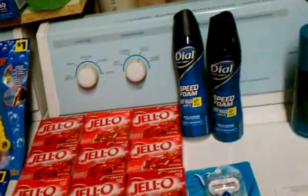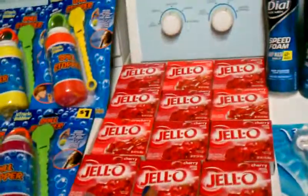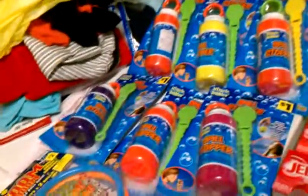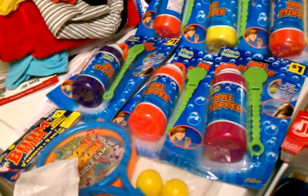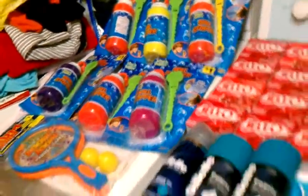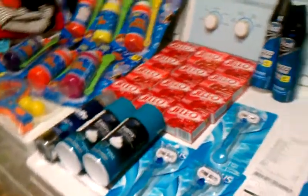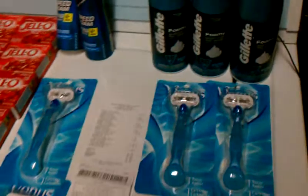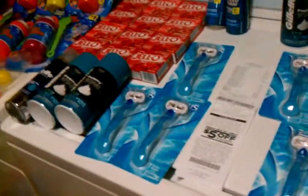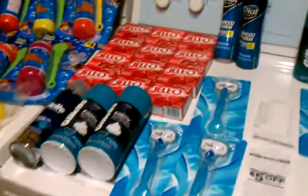So my second order — two body washes, three razors, three shaving creams, 12 boxes of Jello, and seven toys — my subtotal was $6, my tax was $1.43, and I paid $7.43 for all those items. So my total out of pocket was about $9.73 for everything you see here. Go to Dollar General tomorrow if you can and score some items. Thanks for watching my video!